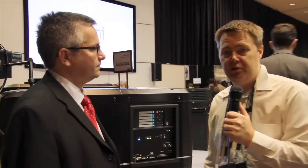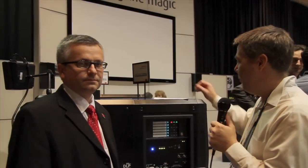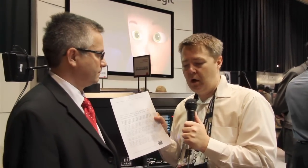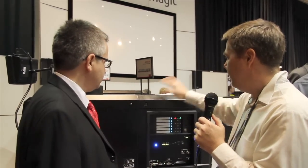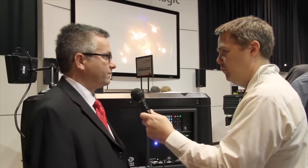They have some very interesting announcements. This is the year of the Series 2 projectors for DCI, and Barco are very happy to announce they have the first projector which has been DCI certified. Just to clarify, we passed the full compliance test, which is very rigorous to DCI requirements, which is very exciting for us.